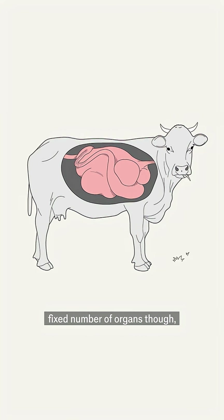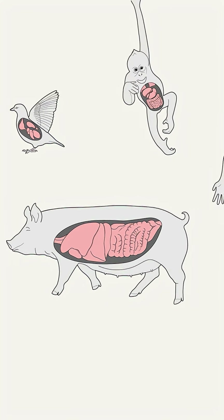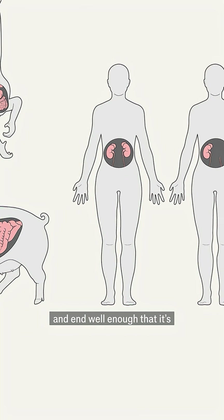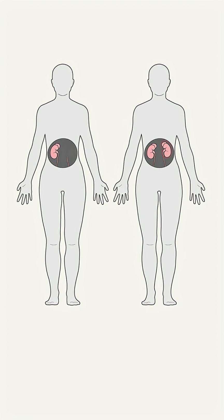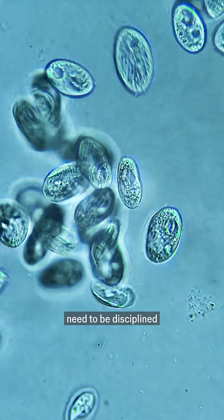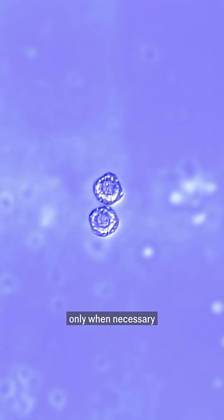Most animals come with a fixed number of organs, and their placement is pretty uniform. In many cases you can say where the organs begin and end well enough that it's possible to cut one out of a person and put it into another. But for organs and all organisms to work, their cells need to be disciplined — they must know their place and must divide only when necessary.